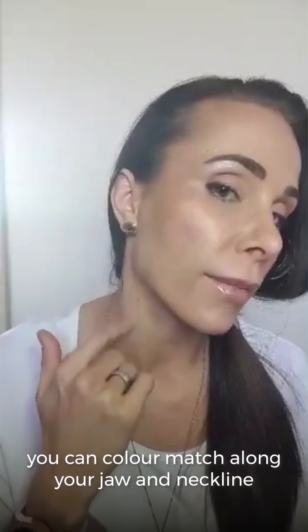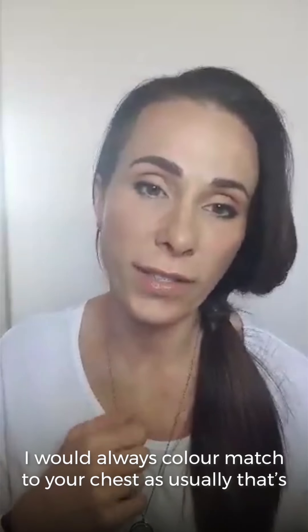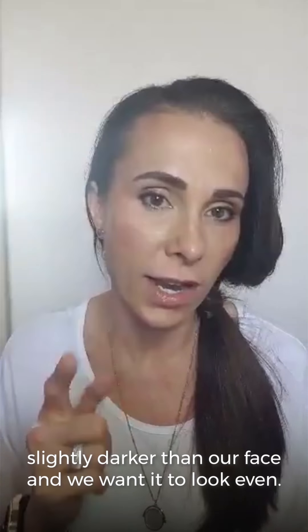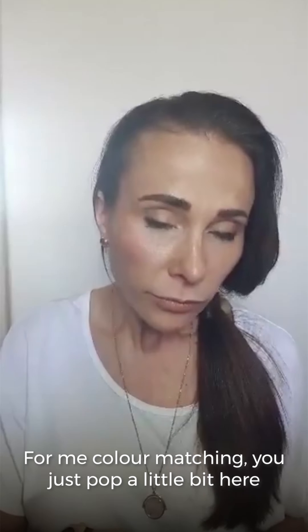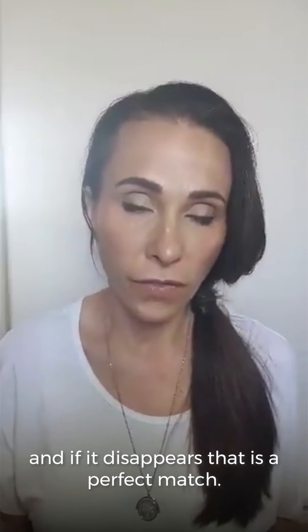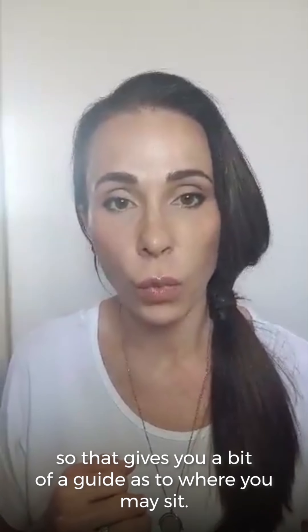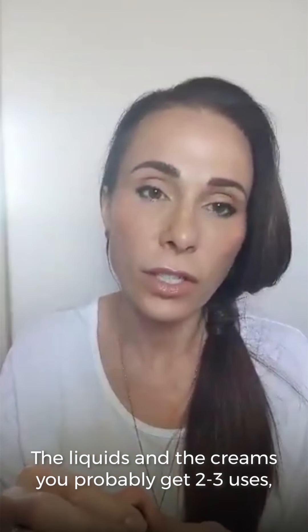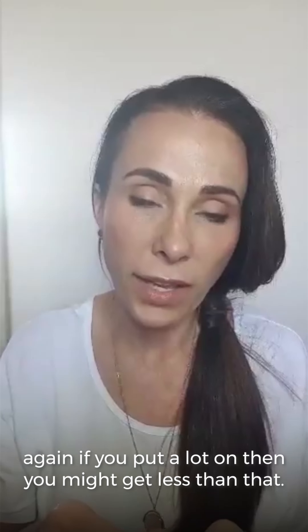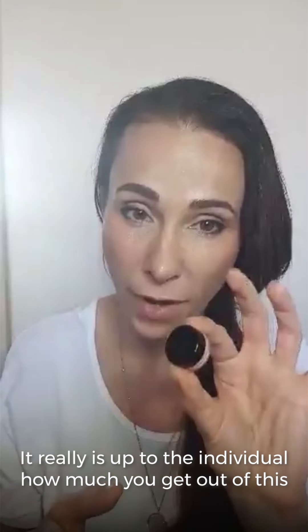In the cooler months, if you're wearing jumpers, you can color match along your jaw and neckline. But if you have a little bit of your chest exposed, I would always color match to your chest, as usually that's slightly darker than our face and we want it to look even. For color matching, just pop a little bit on — if it disappears, that's a perfect match. I've got the medium olive on today. Then for the liquids or creams, the liquids and creams give you probably two to three uses. If you put a lot on, you might get less than that.